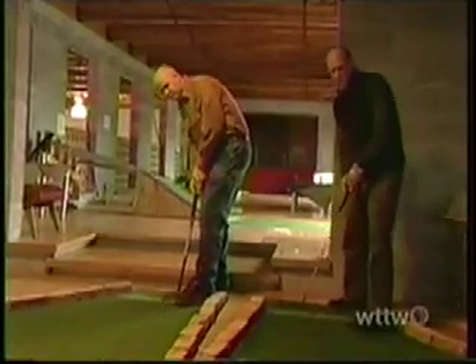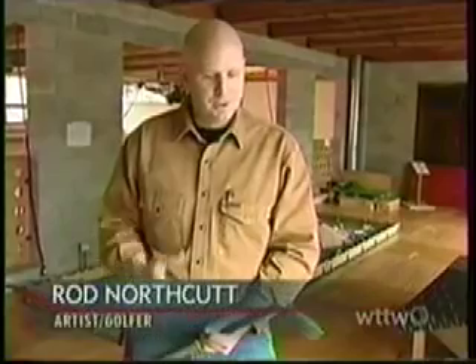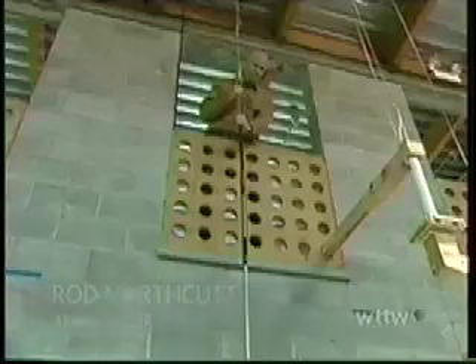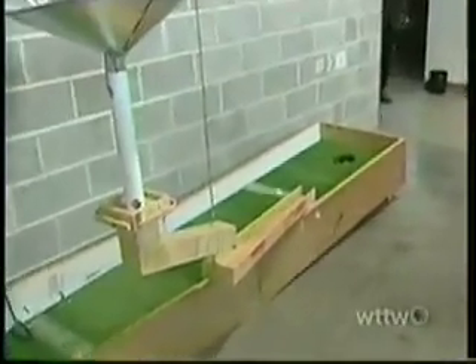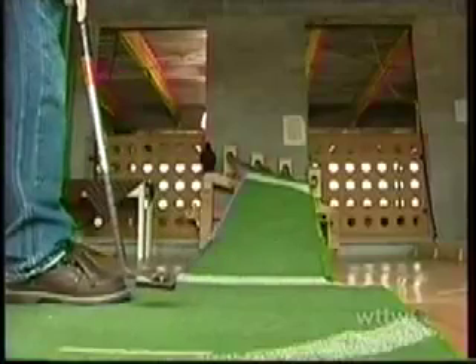I don't always design golf courses — I'm a sculptor, I also teach at the School of the Art Institute of Chicago. I wanted to make sure that you can get the ball from up here to down there, and I wanted to have a really long putter to have a little more of a challenge for the user. And I wanted this to speak of its next life.